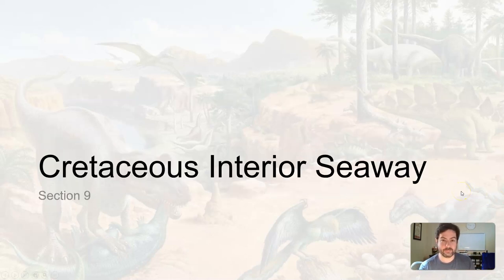Let's pause here. When we come back, we're going to talk about the Cretaceous Interior Seaway — more on that in just a minute.